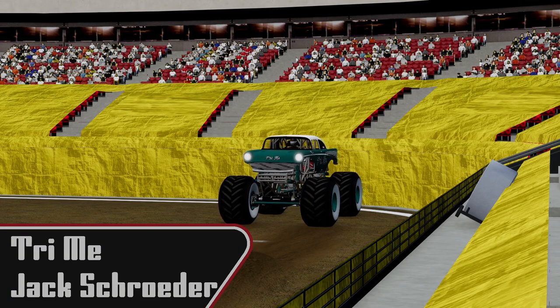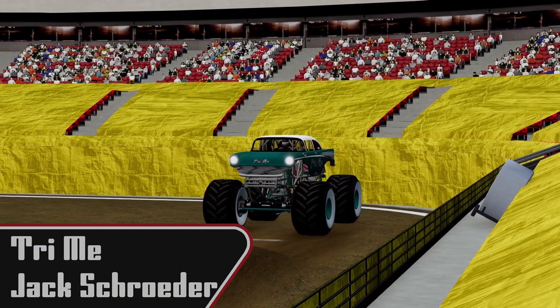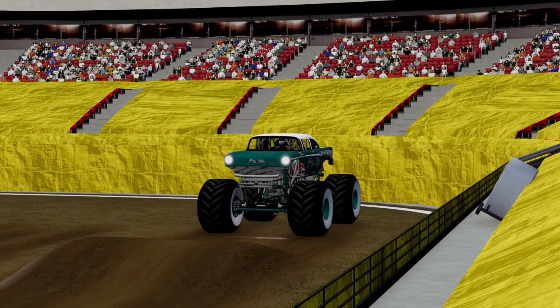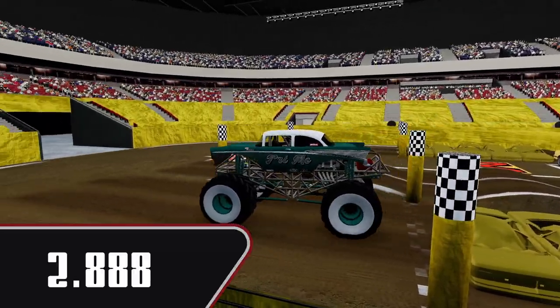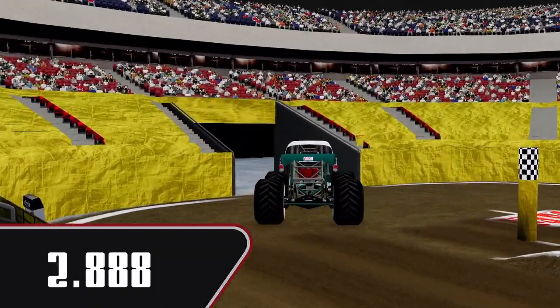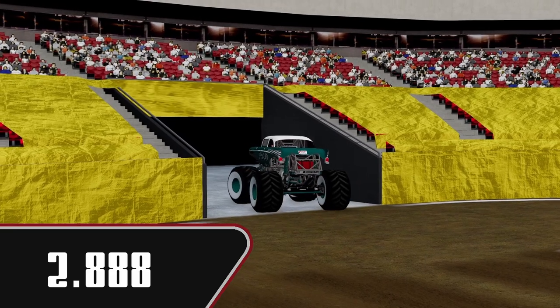Next up, Jack Schroeder in Try Me. Looking for a racing win — he has a freestyle win already, but he wants that racing win to go with it. Good leave off the line, across in 2.888. That will be our top time of the night so far.